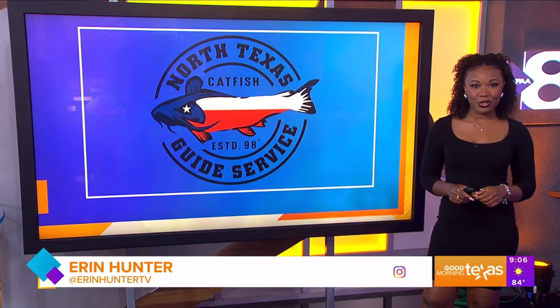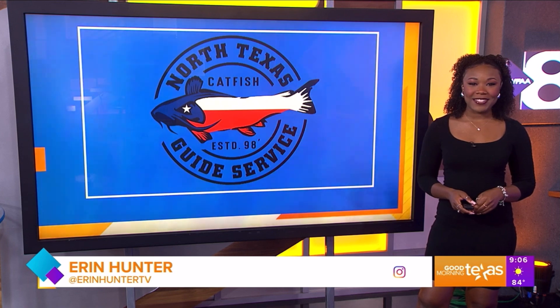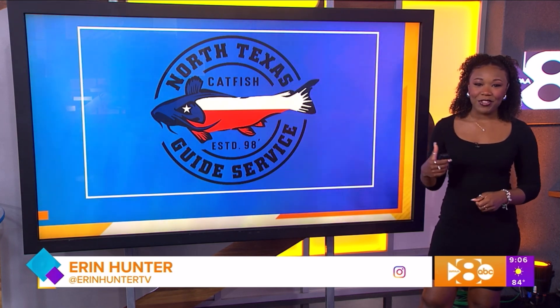We've got some good tips over here to get ready for a fishing adventure. Paige is dropping a line with North Texas Catfish Guide Service to learn how to reel in a big one. She's live at the beautiful waters of Eagle Mountain Lake to show us some fishing techniques that will have you hooked.